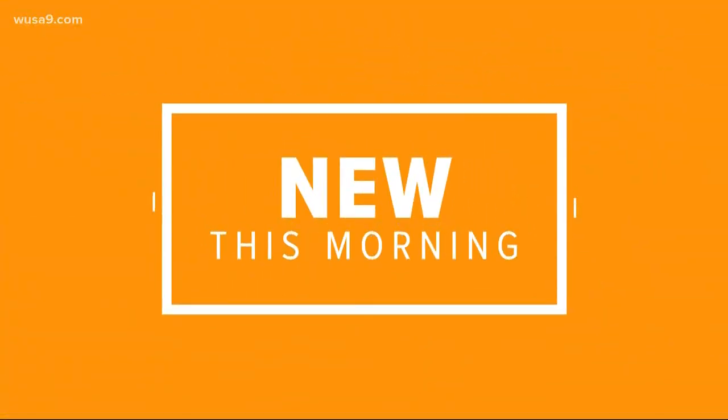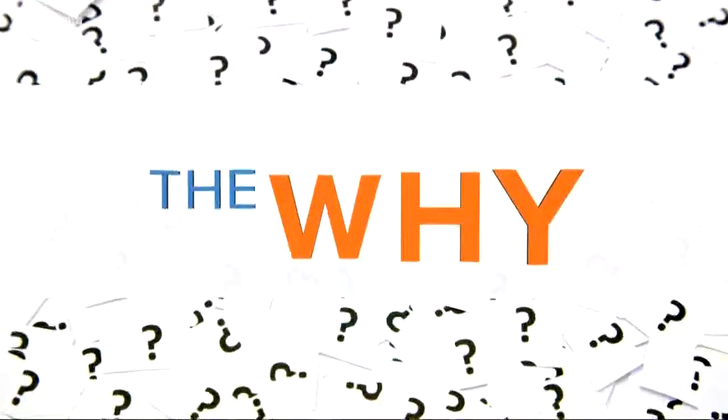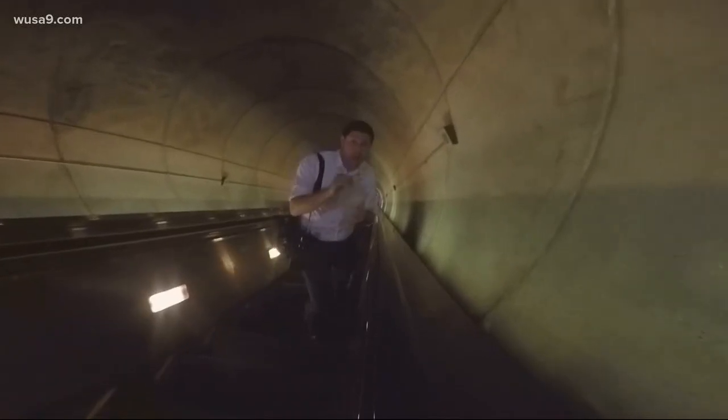Every week we have a segment on Wake Up Washington called 'The Why' — it's where we look into questions we all have but rarely get answers to. Today our Why Guy Evan Koslov looked into questions about the Metro and those really long escalators. Here's something that Red Line riders know really well: these escalators take forever to get down to the platform.